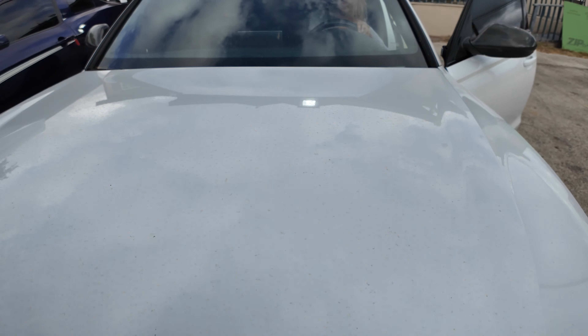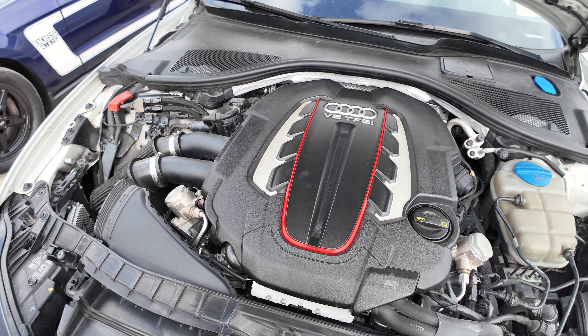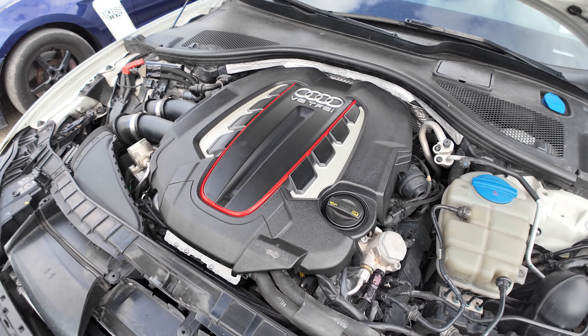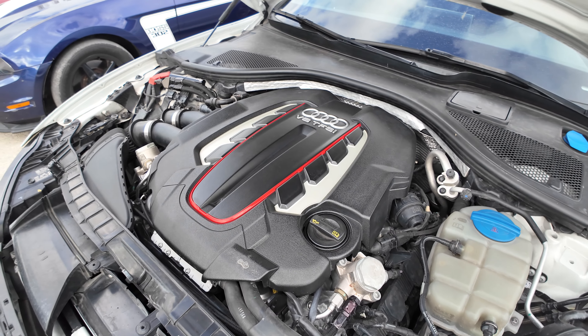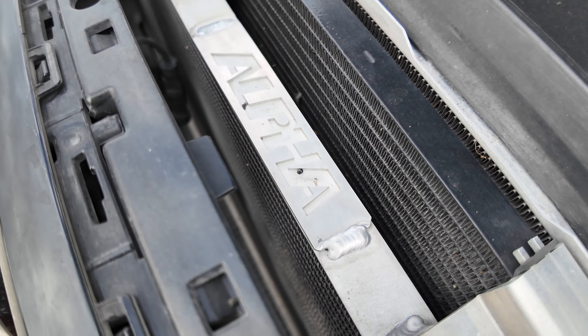Check out under the hood right now. This will be your 4.0 liter V8. Got some more aftermarket parts right there.